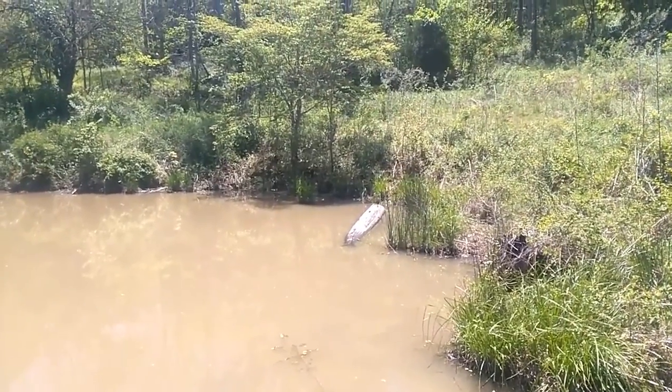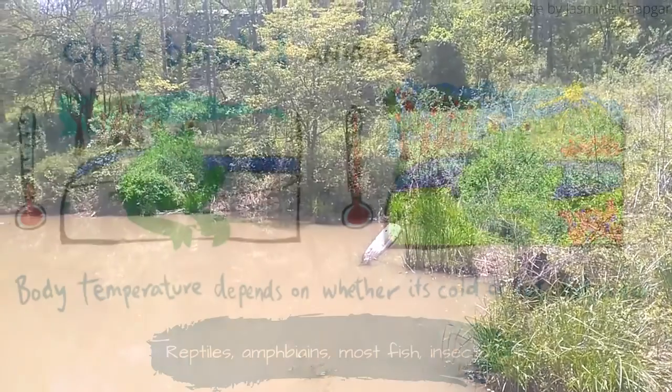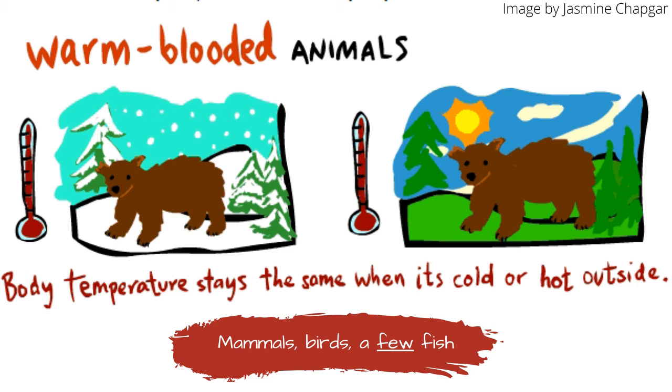On that log right there, there was just a pretty large turtle sitting in the sun. Turtles are cold-blooded, which means that they cannot produce their own body heat, unlike warm-blooded animals like us. So they have to sit in the sun to absorb the sun's energy to keep warm.